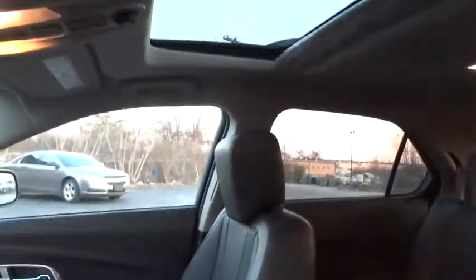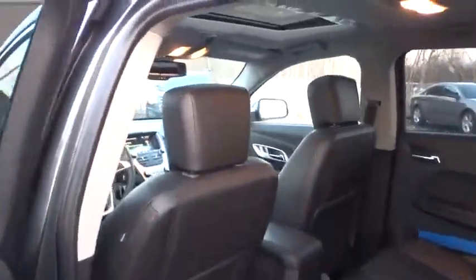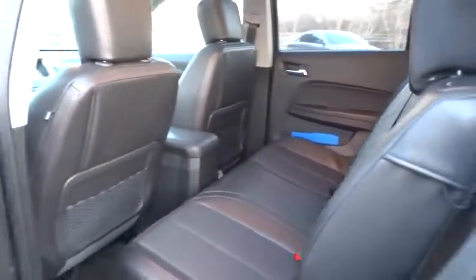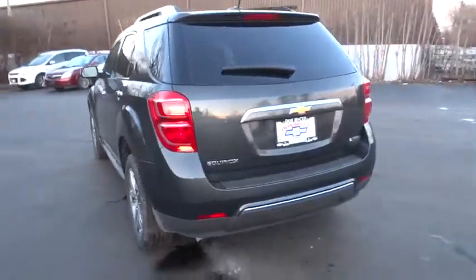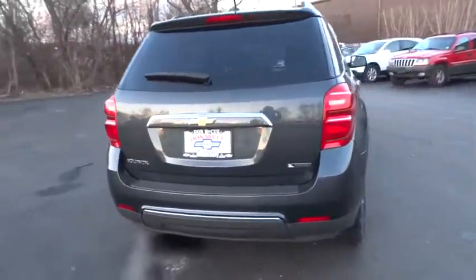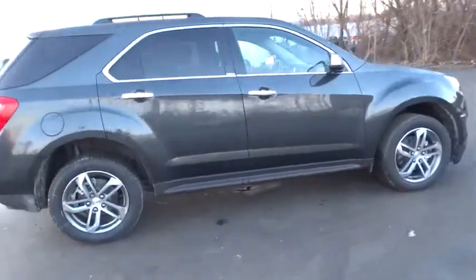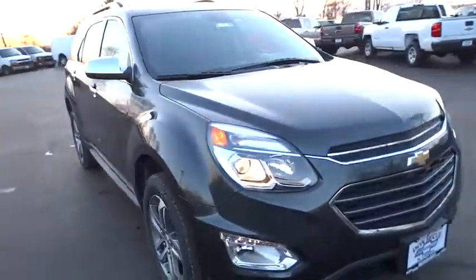If you like it online, you'll love it in your driveway. Take it for a spin today. www.the-model.com